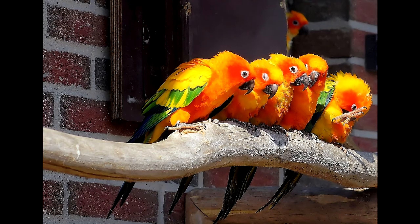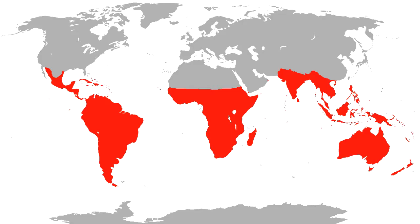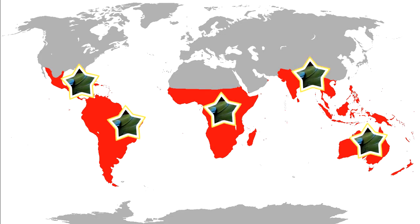Parrots are social birds that are very smart. They live in most of the warm, nice places in the world: Central America, the Amazon, Africa, Asia, and Australia.